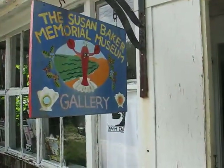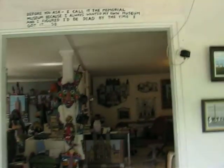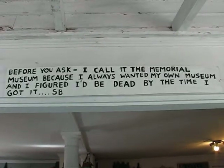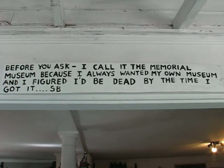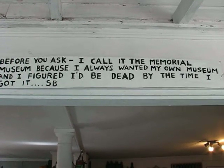This is my museum, the Susan Baker Memorial Museum. I'm going to come inside here in North Trove, and this is my sign. I call it the Memorial Museum because I always wanted my own museum, and I figured I'd be dead by the time I got it. That is the reason I called it the Memorial Museum.